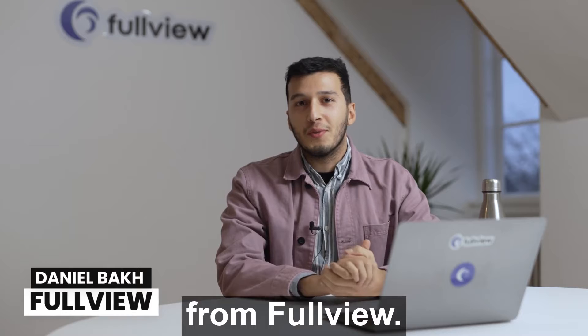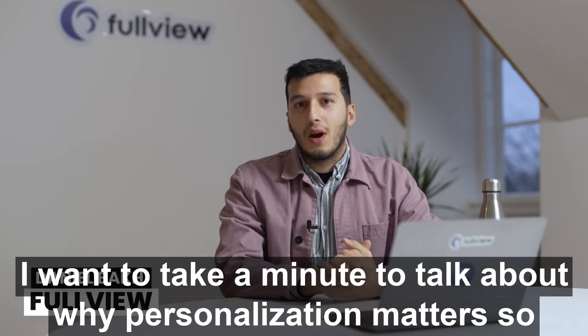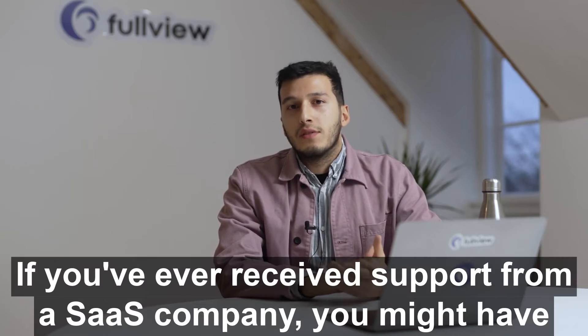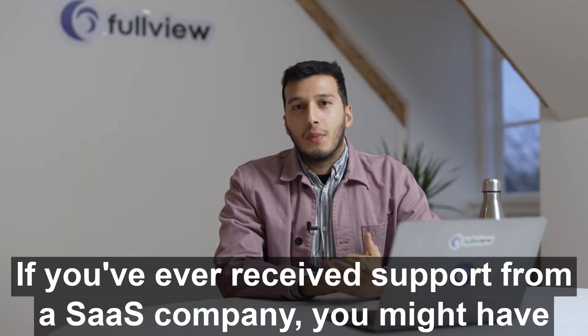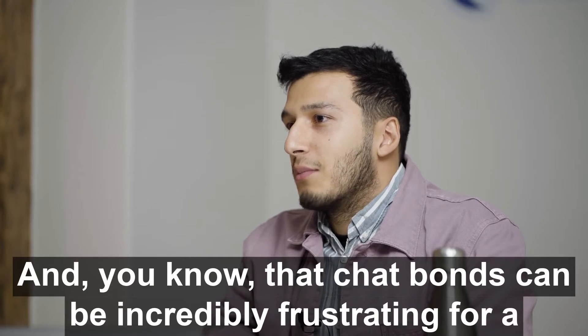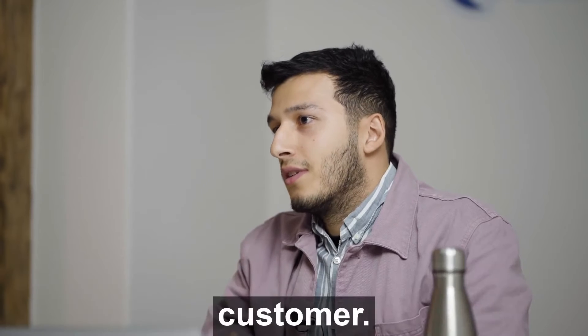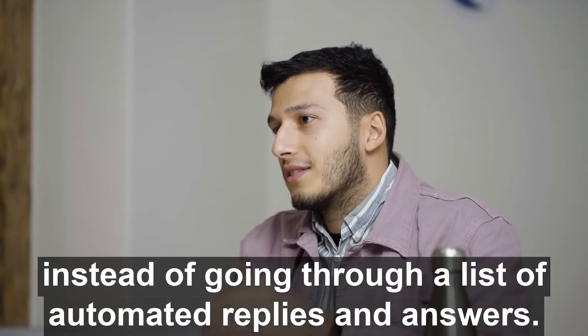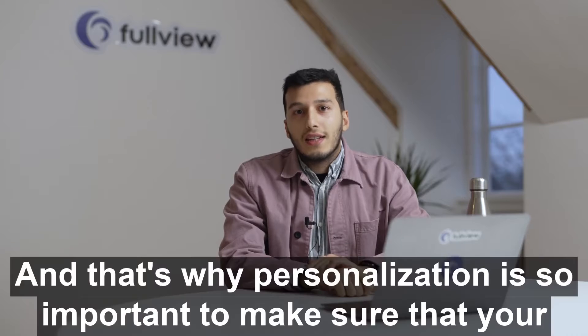Hey guys, Daniel here from FullView. I want to take a minute to talk about why personalization matters so much in customer support. If you've ever received support from a SaaS company, you might have come across a few chatbots, and you know that chatbots can be incredibly frustrating for a customer. Most people actually want to talk to a human being instead of going through a list of automated replies and answers.